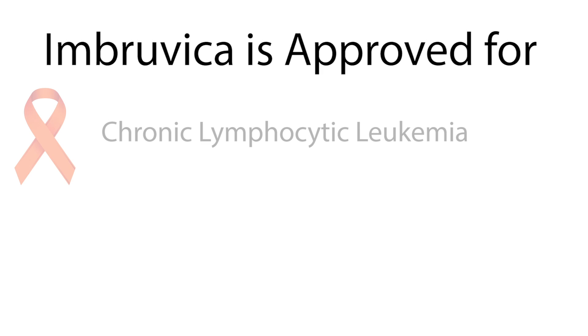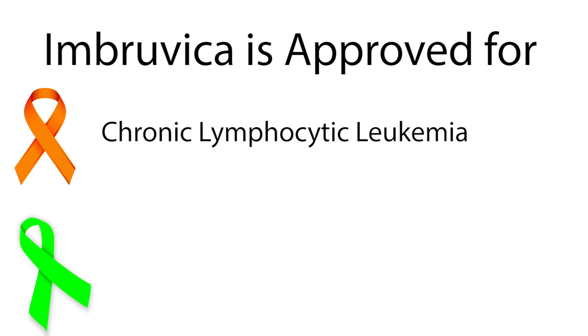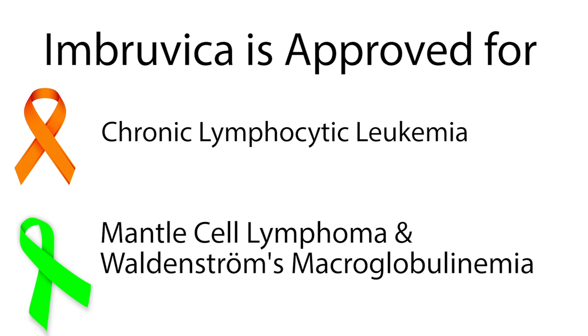Imbruvica is approved for the treatment of chronic lymphocytic leukemia and two types of lymphoma: mantle cell lymphoma and Waldenstrom's macroglobulinemia.